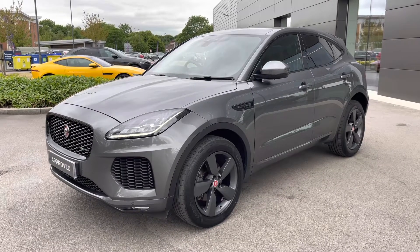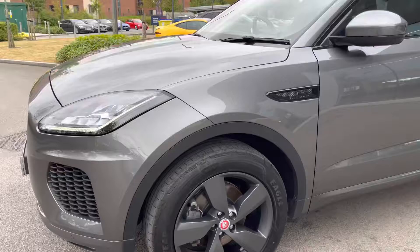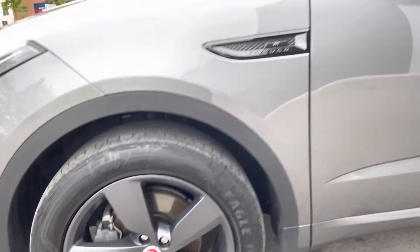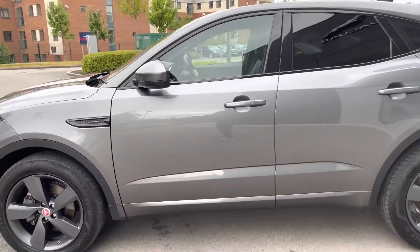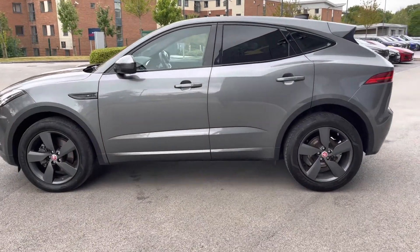As a Jaguar Approved Used vehicle you'll benefit from a minimum 12-month warranty and roadside assistance, so you can buy it today with complete peace of mind. Around the side, 19-inch dark satin grey alloy wheels really complement the Corris Grey colour nicely, and there are also privacy-tinted windows to give a nice contrast against the paint.